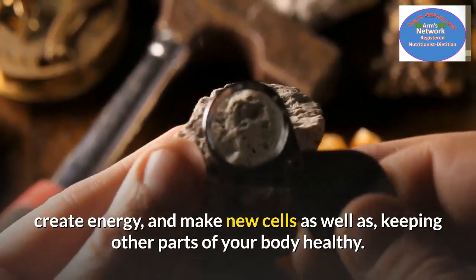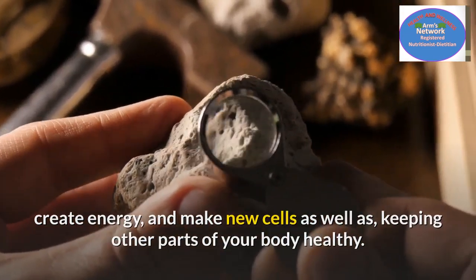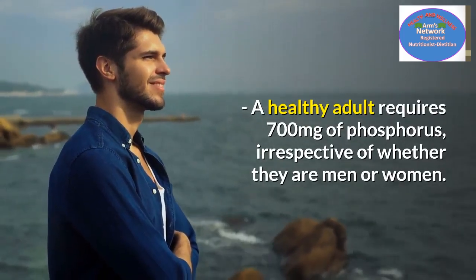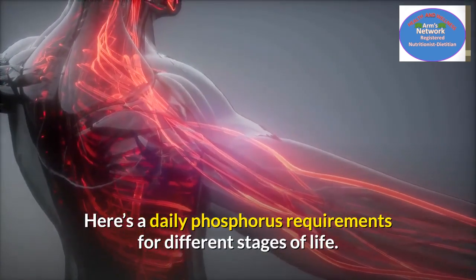Phosphorus helps create energy and make new cells, as well as keeping other parts of your body healthy. A healthy adult requires 700 milligrams of phosphorus, irrespective of whether they are men or women. Here are the daily phosphorus requirements for different stages of life.